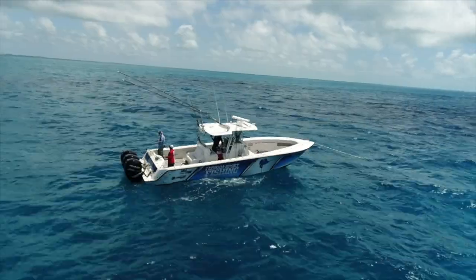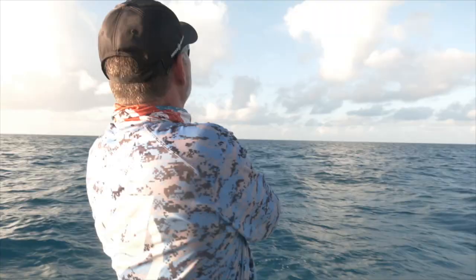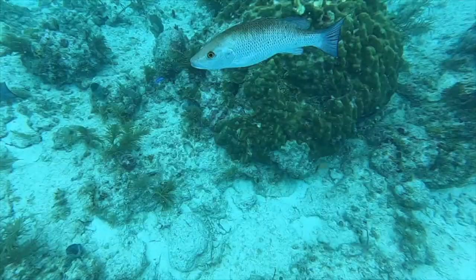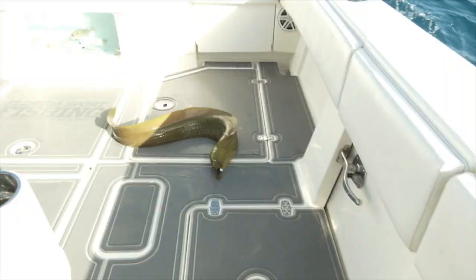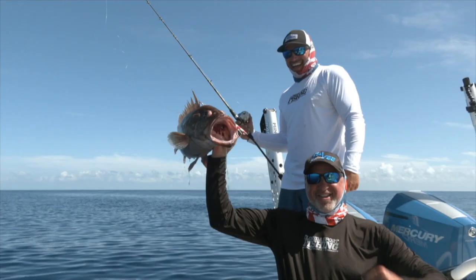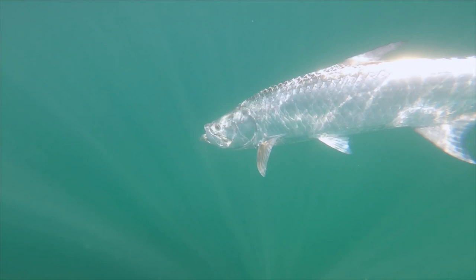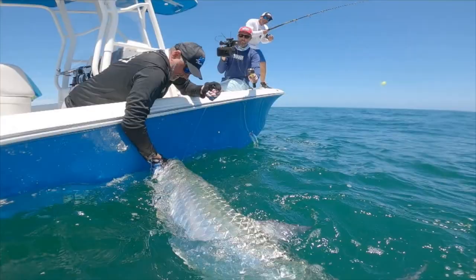On this episode of Florida Sportfishing TV — oh man, that thing hammered that! CV Boats presents Florida Sportfishing, television for the avid angler, powered by Mercury Marine.